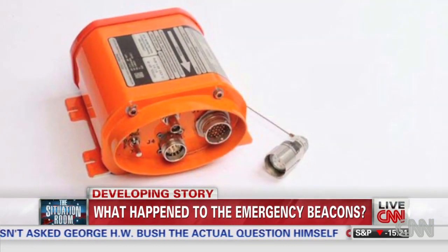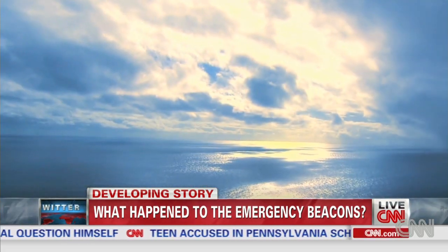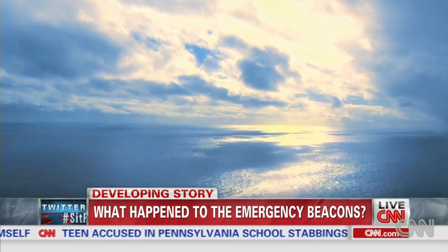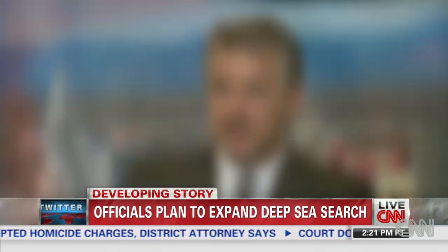Other reasons why those beacons wouldn't have worked: a crash could have broken the ELT's antennas. Also, there's a time lag after impact — it takes 50 seconds for the first signal to be transmitted. Even after it hits the water, it has to stay afloat for more than 50 seconds or they won't sound either.